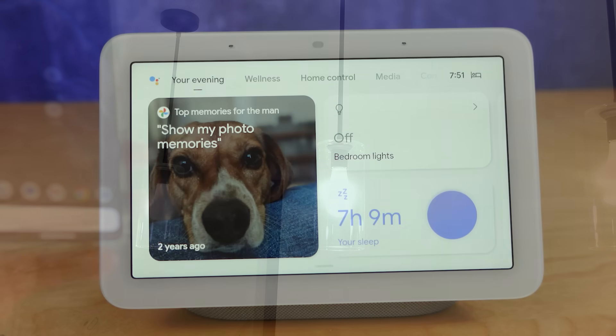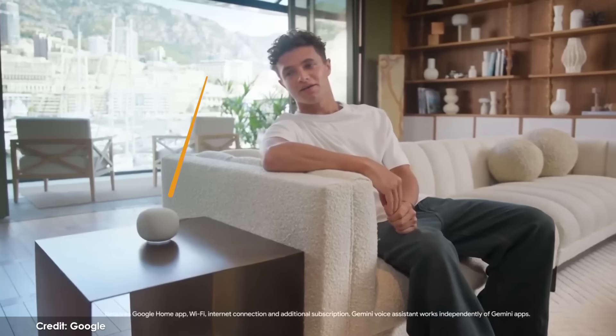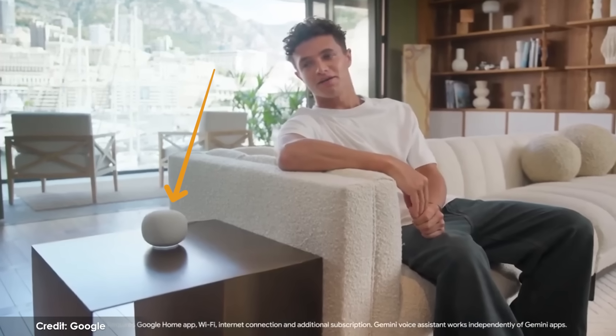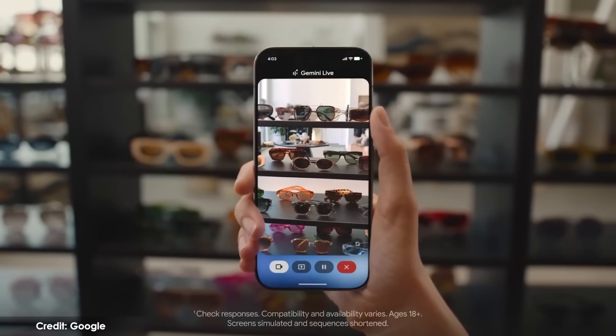Let me explain how this will happen, what you can expect from Gemini for home, and how some of you will probably be waiting a while. Plus, I'll unveil how Google's going to launch a new smart speaker to go with all of this very soon. Gemini for home is the name of the AI assistant that Google says has access to their most powerful AI models today.